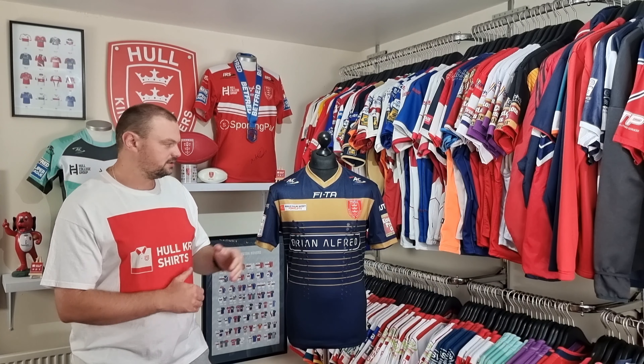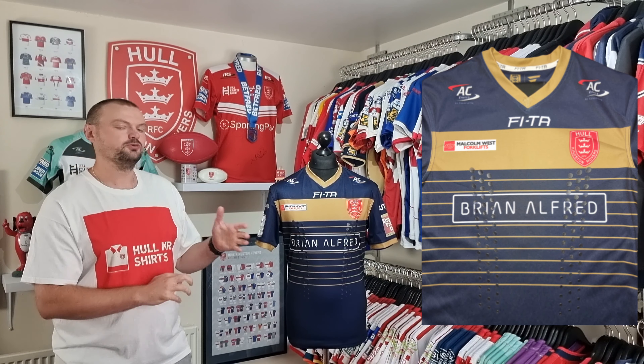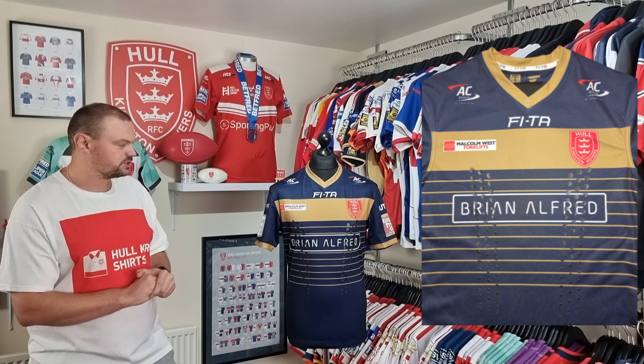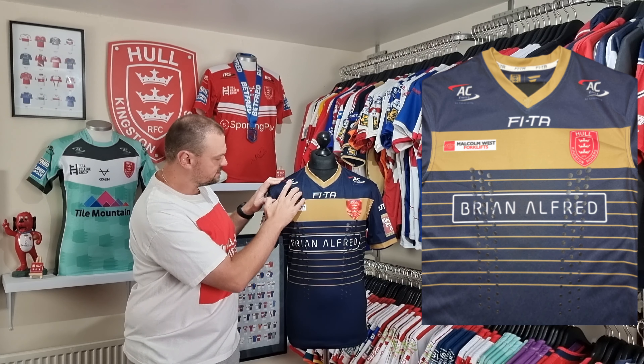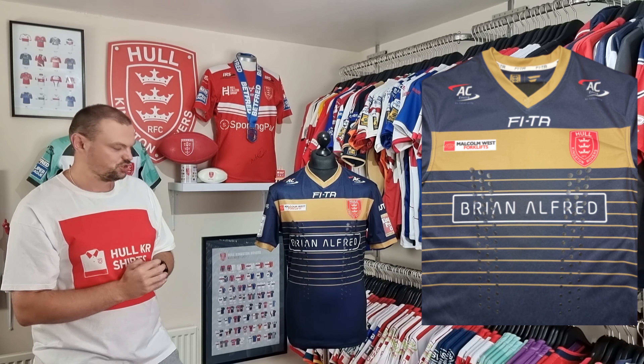The shirt was designed and manufactured by FITA, and it was our final year with those guys. We did move into the X-Blades Elite Pro Sports branding for 2017, so this was their last away shirt offering. We have the club crest and all of the sponsorships on here — AC Enviro, Malcolm West Forklift, and Brian Alford have all been dye sublimated into the shirt.